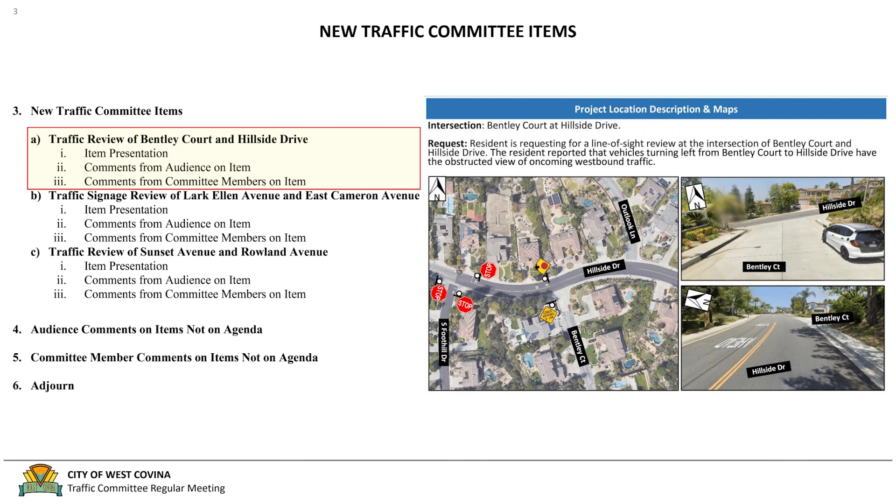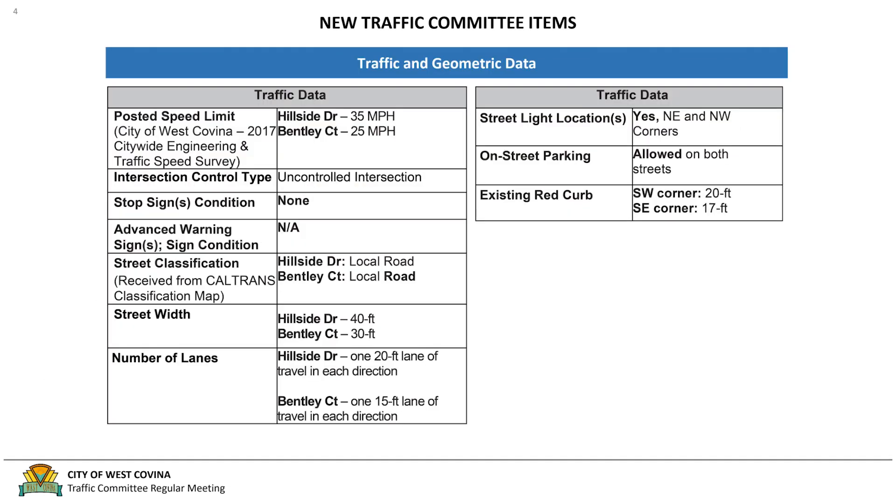For the first item, Bentley Court and Hillside Drive, the resident is requesting a line-of-sight review at the intersection of Bentley Court and Hillside Drive. The resident reported that vehicles turning left from Bentley Court onto Hillside Drive have an obstructed view of oncoming westbound traffic. For existing conditions, Hillside Drive has a 35 mph speed limit while Bentley Court has a 25 mph posted speed limit. The intersection is uncontrolled for both directions, and both are classified as local roads per Caltrans. Hillside Drive is 40 feet wide with one 20-foot lane in each direction, while Bentley Court is 30 feet wide with one 15-foot lane in each direction. Parking is allowed on both streets, and there is some existing red curb on the southeast and southwest corners of the intersection.